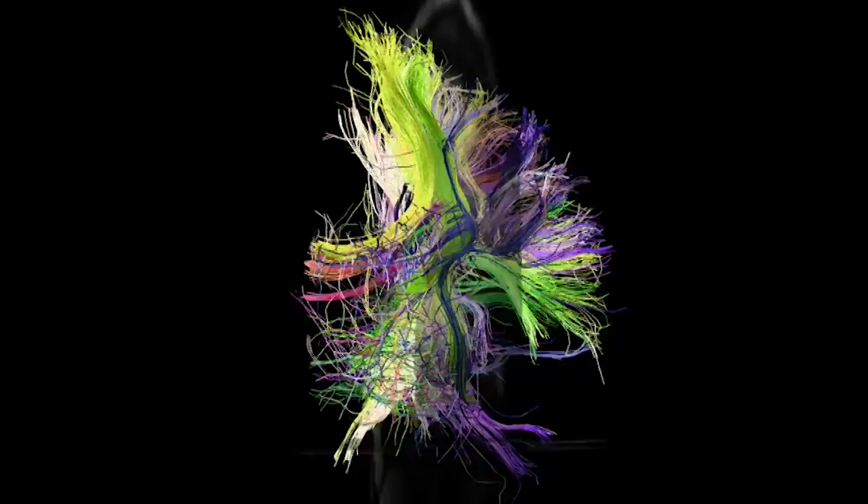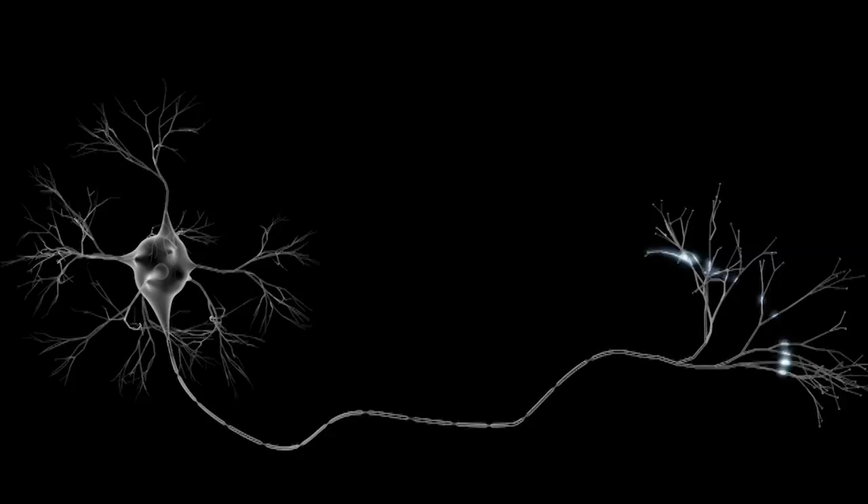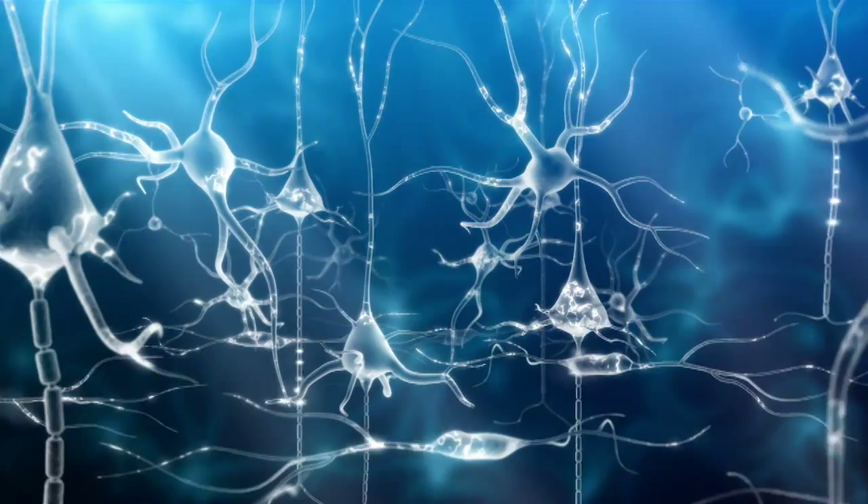Biologists also have an understanding of how individual neurons work. This is the micro view, like looking at a single street or alley. It's the middle view between macro and micro, and the connections made between a large number of neurons that make up brain circuits, that is still a mystery to us.